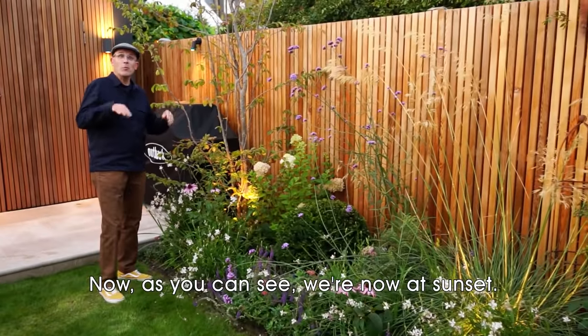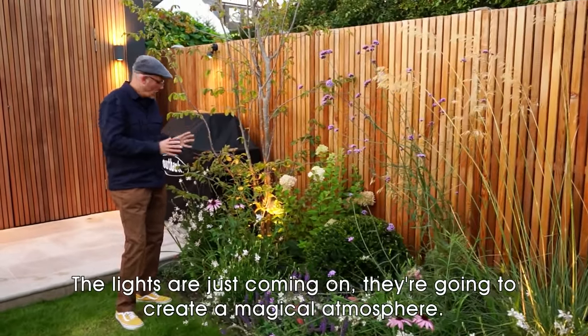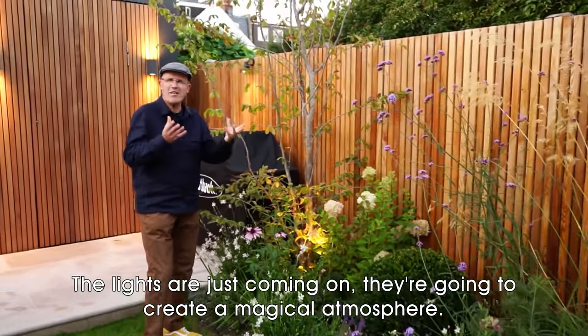As you can see we're now at sunset. The lights are just coming on and they're going to create a magical atmosphere.